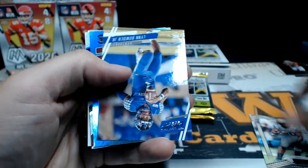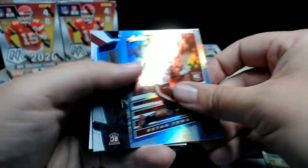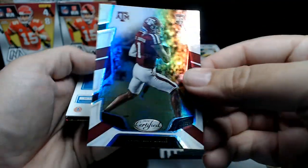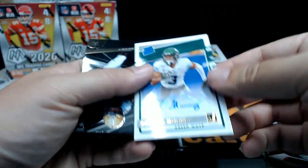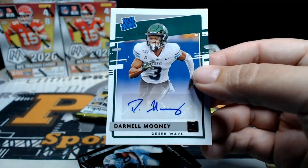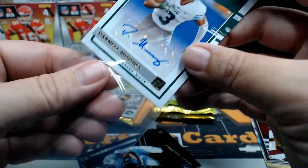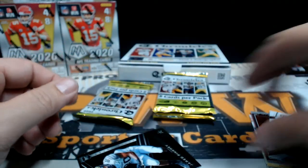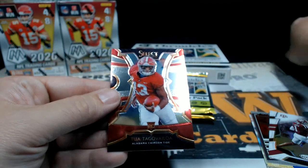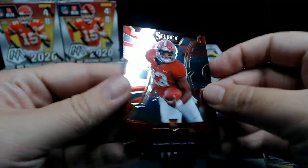Jared Pinkney, Lynn Bowden Jr., Brian Edwards, Courtney Davis from A&M — and who's this auto? Darnell Mooney, Darnell Mooney Rated Rookie Auto. Jared Pinkney Spectra, and then a two of Select — the Selects are always nice.